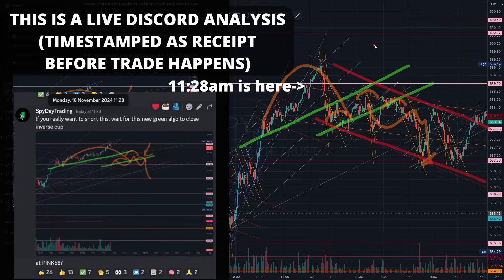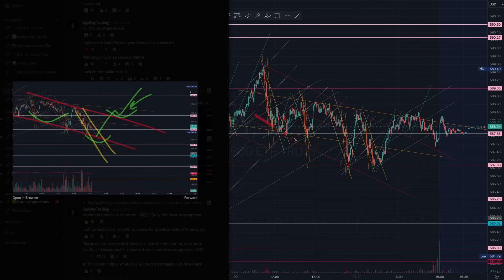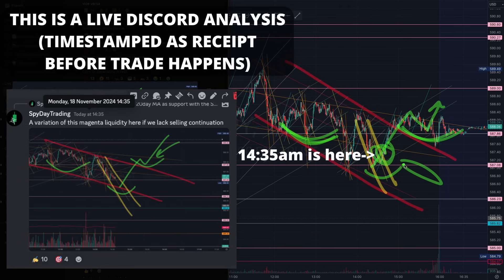At 2:35, this was what I was talking about with that magenta algorithm — especially when we lacked selling continuation. The bears were trying, building structure with the inverse cup, but we lacked selling continuation structure. We identified the magenta algorithm and the liquidity being built at that 587 level, and we grabbed it there but unfortunately ran out of runway. Pay attention to the break of that yellow algorithm, which I talked about throughout the entire day, while the magenta was holding support.